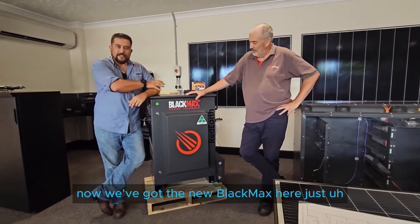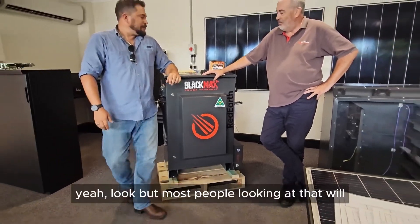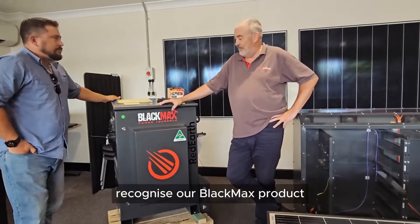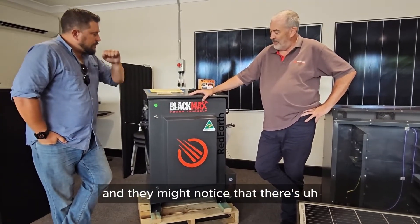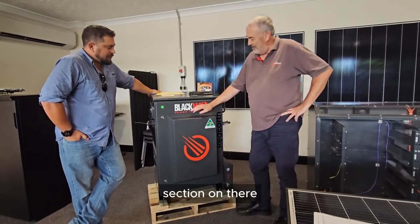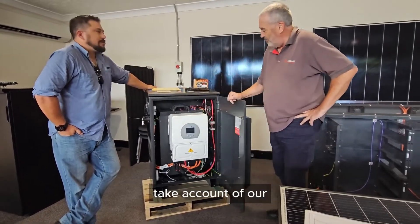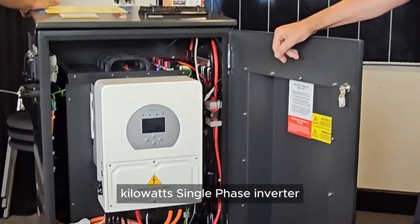We've got the new Black Max here. Just do a little bit of an intro, maybe with changes to the new revision. Most people looking at that would recognise our Black Max product, and they might have noticed that there's a new front section there, and the reason for that is it needs to take account of our brand new six kilowatt two-phase inverter.